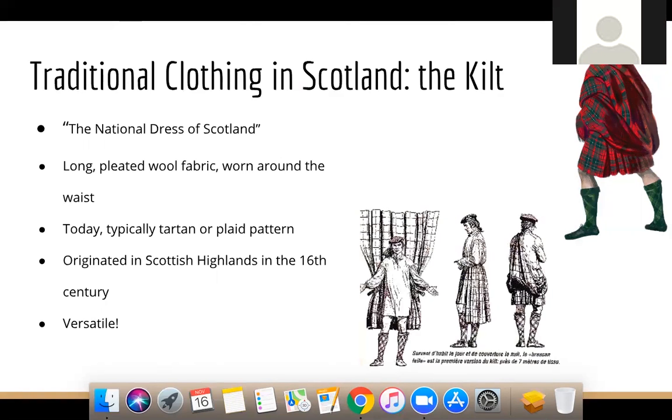Aside from the kilt and tartan fabrics, Scotland is also internationally known for its cashmere production and Harris tweed — a fabric woven only in the outer islands of Scotland that is protected by its own act of parliament. It's a very special fabric in Scotland.